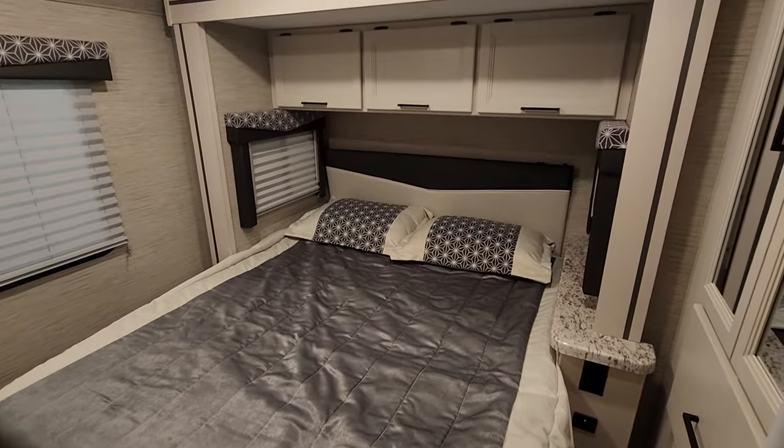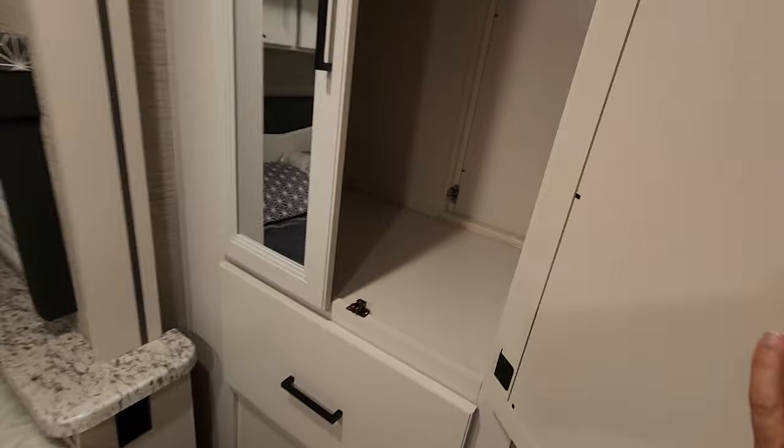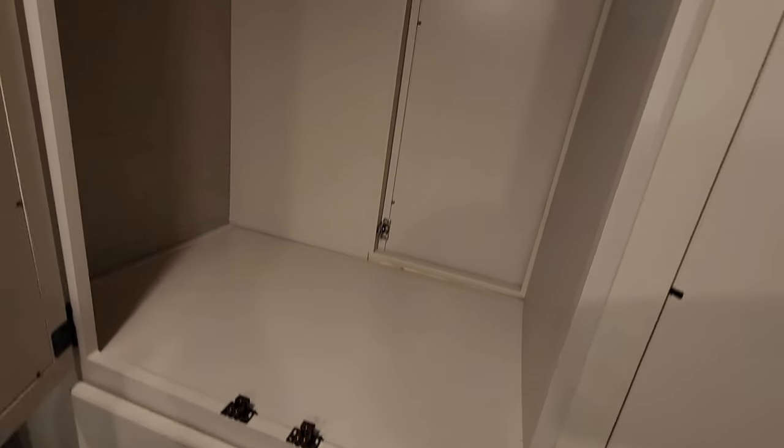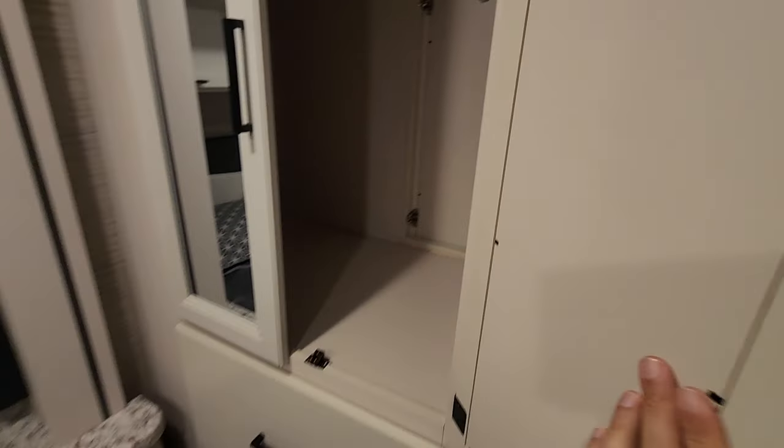You've got a queen size bed with cabinetry — the cream tones carried throughout — and you even have storage here. This is a very nice RV, I really do like it.